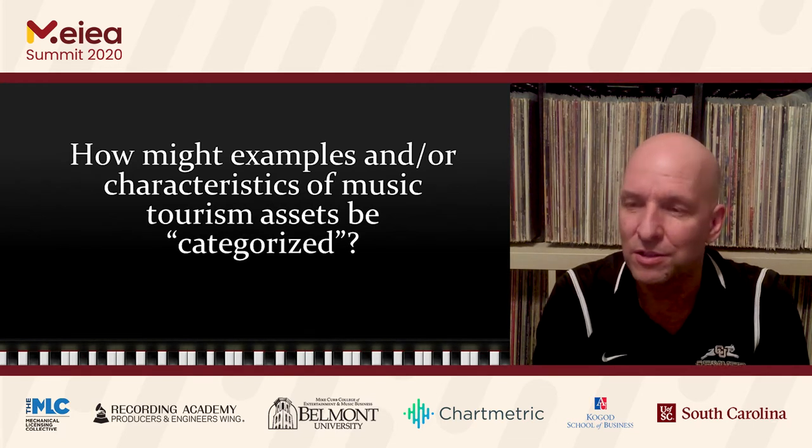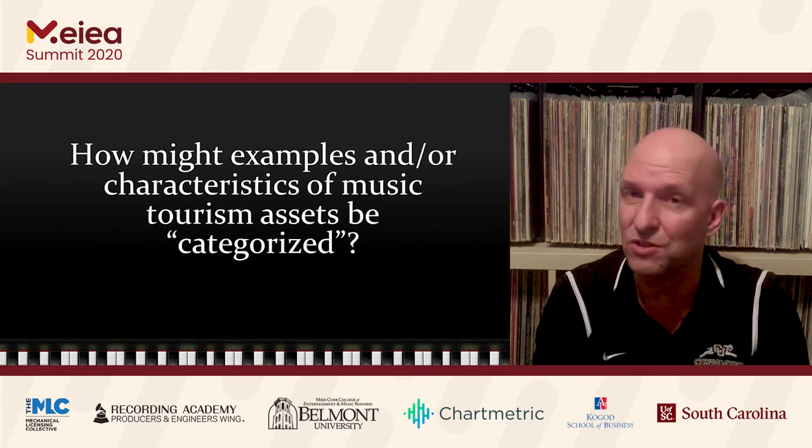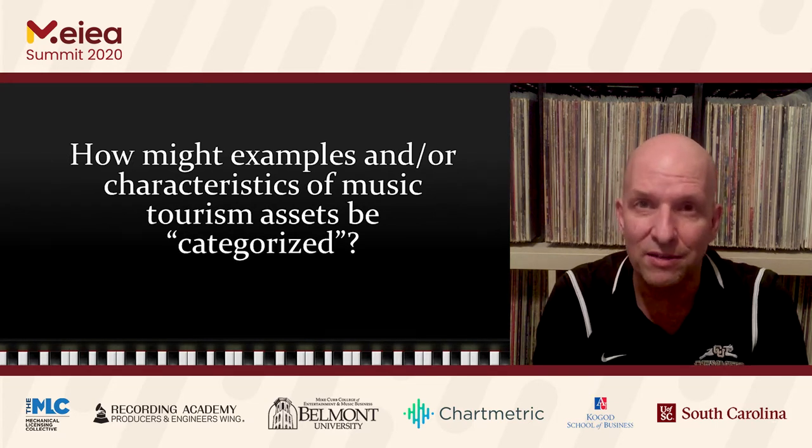I certainly don't think for one second that this is correct or the right way to categorize them. So at the end of this — and right now — I'll say that I certainly appreciate any feedback as to how accurate I might be or if there are any comments about these categories. But with that being said, let's get started and I'll walk you through these seven categories.